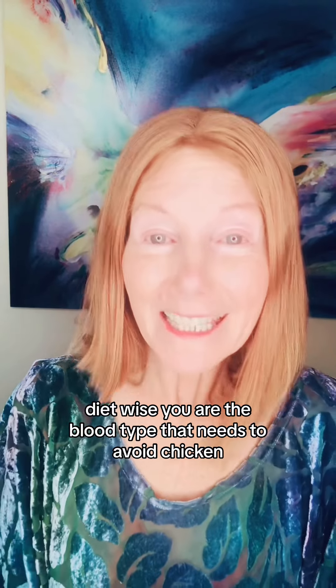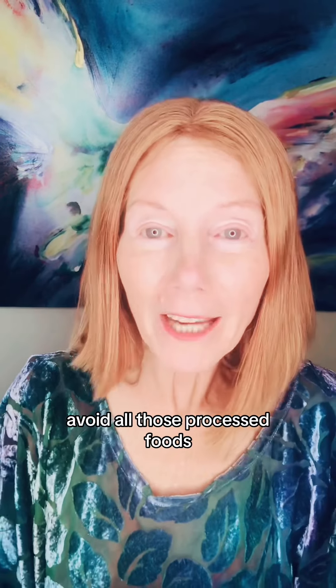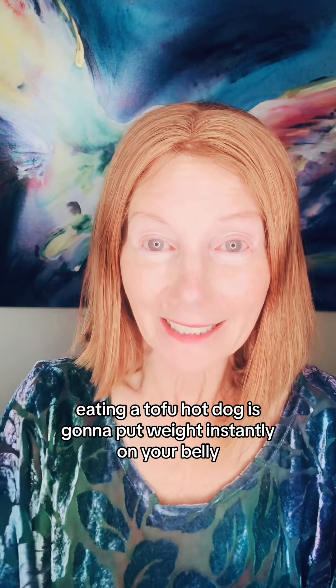Diet-wise, you are the blood type that needs to avoid chicken and focus on lean red meat and seafood, especially seafood. If you're vegetarian or vegan, avoid all those processed foods. Eating a tofu hot dog is going to put weight instantly on your belly.